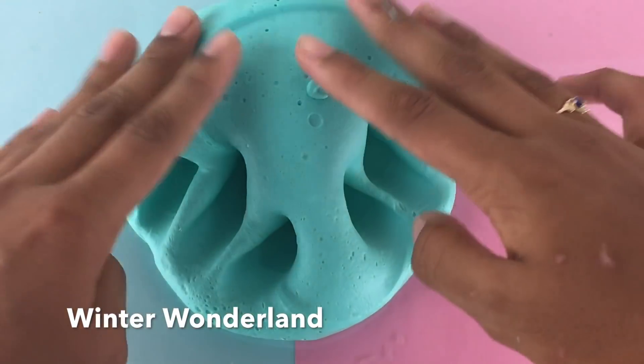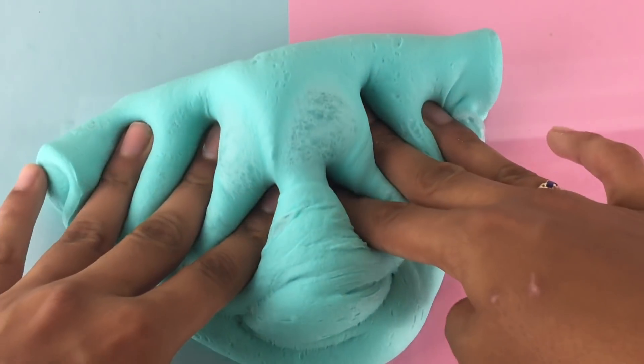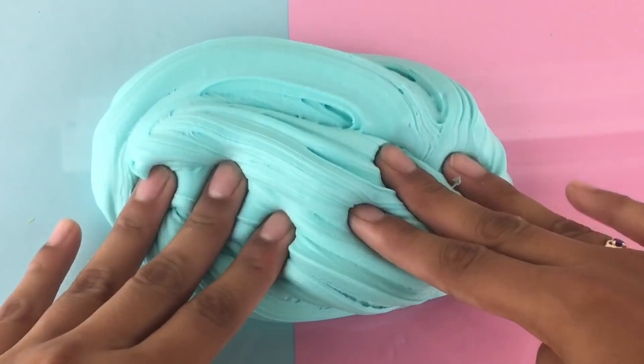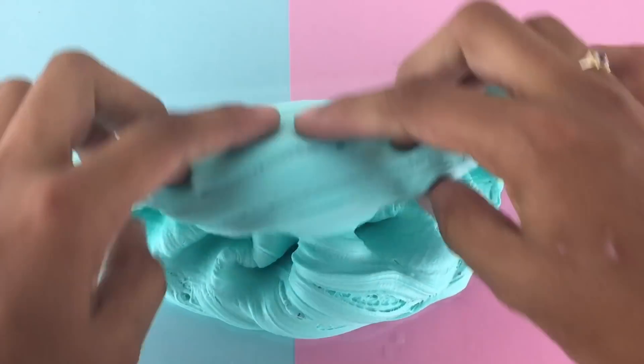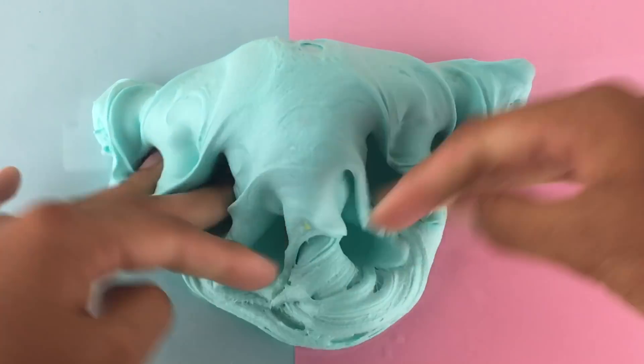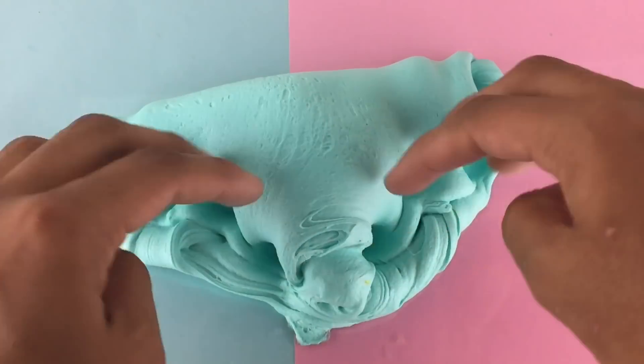Next is Winter Wonderland and this is a super nice, soft, creamy and floofy butter slime. What's really nice about this slime is that it starts off as a very thick and doughy butter, and then the more you play with it and the more you swirl it, the more floofy and airy it becomes. It gets super inflated and really sizzling, which I really love.